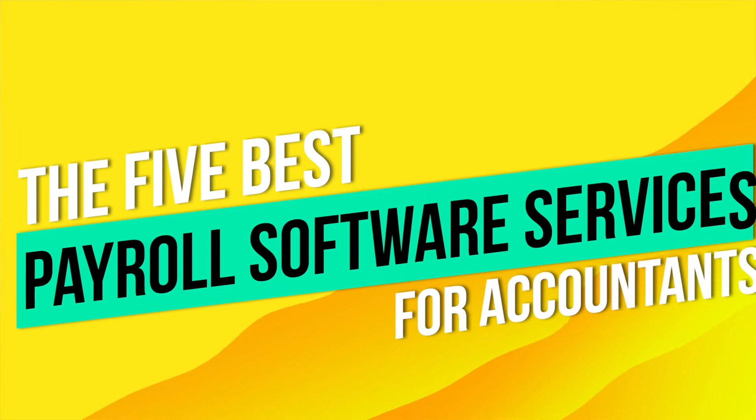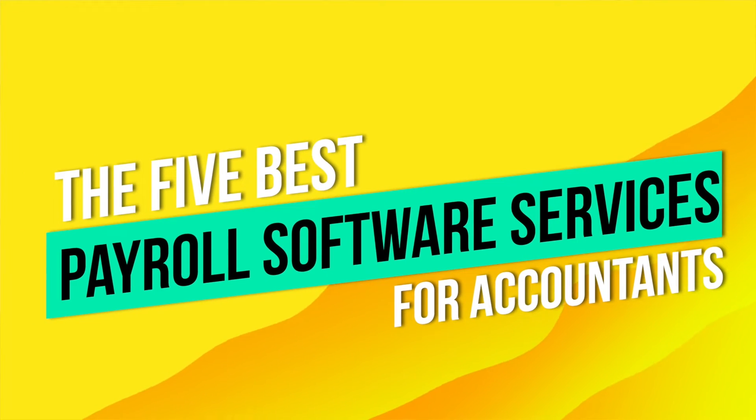In today's video, we're breaking down the five best payroll software services specifically for accountants. These tools will help you provide the top-notch service you want to give to your clients while also helping you streamline your business.